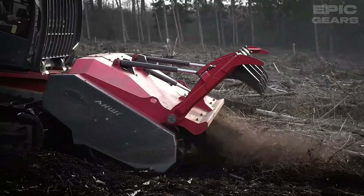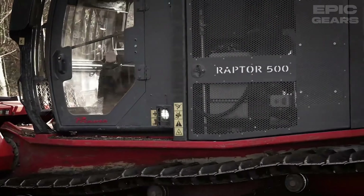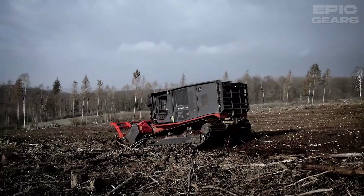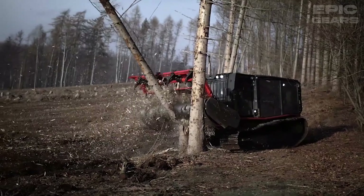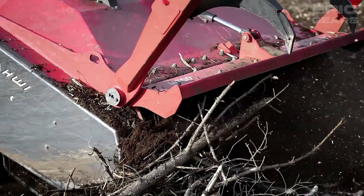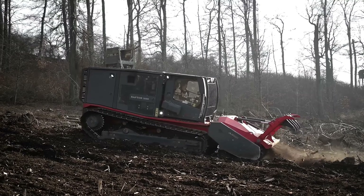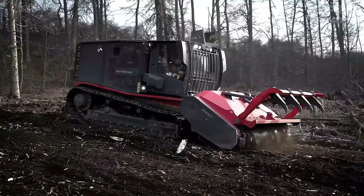The Prinoth Raptor 500 is a mechanical carrier vehicle characterized by its soil-protecting properties, especially when it comes to removing storm damage and preparing for reforestation. It has a 440-horsepower CAT C-13 engine and a mechanical drive system that provide high efficiency and low fuel consumption. It also has an M700 mulching attachment that can shred wood stumps up to 45 cm in diameter and has a patented UPT rotor system that ensures optimum mulching results.